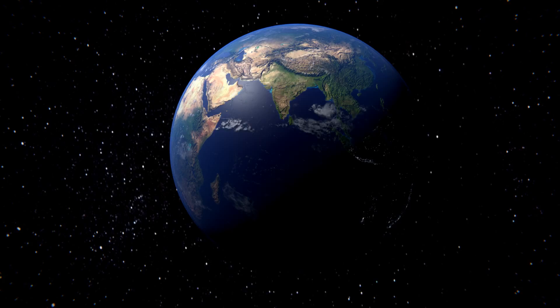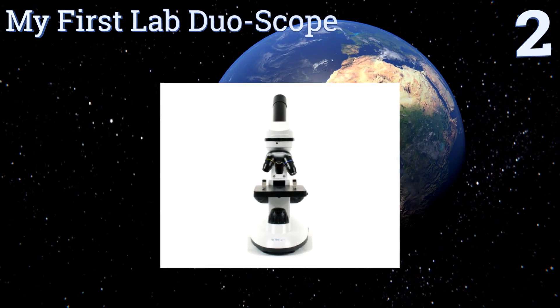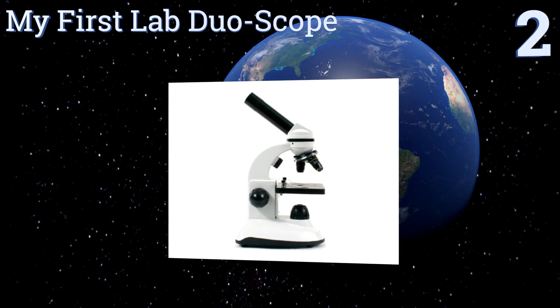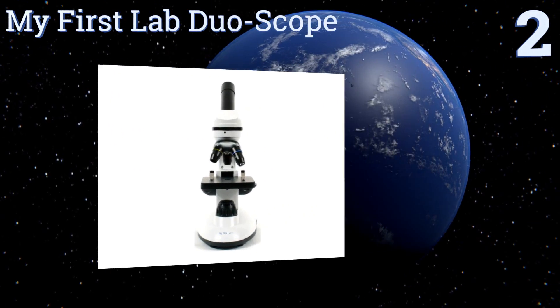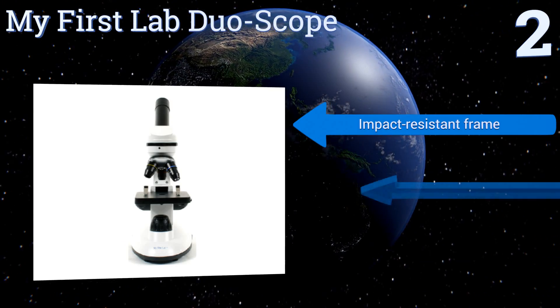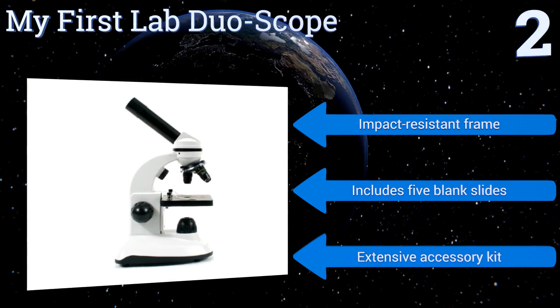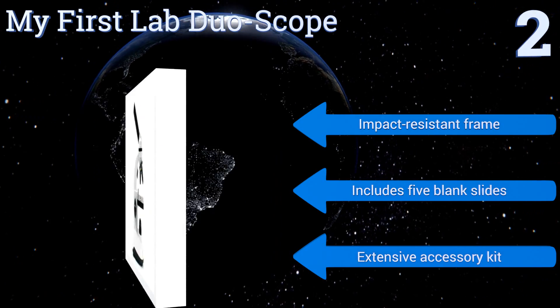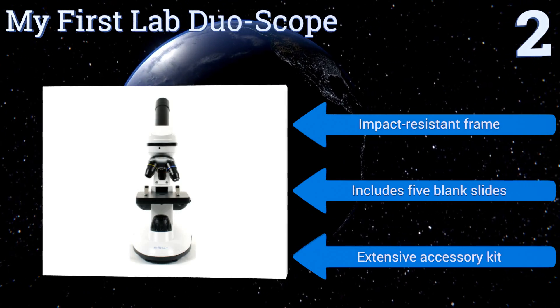At number two, discovery awaits young scientists using the authentic My First Lab Duo-Scope, which functions as both a compound microscope and a dissecting stereo microscope. Images are magnified in amazing detail using real optical glass lenses. It features an impact-resistant frame, five blank slides, and an extensive accessory kit.